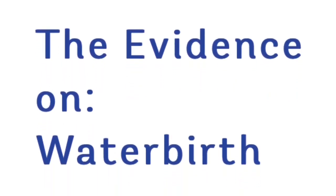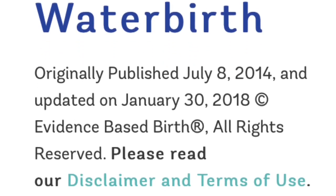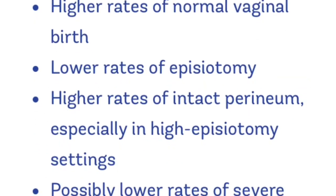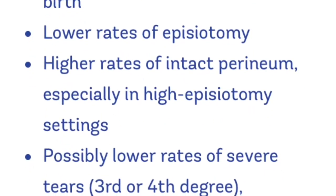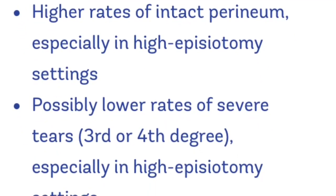Water birth may also help reduce tears and especially episiotomy. According to Evidence Based Birth, water birth is linked to a decrease in the rate of third and fourth degree tears. Not only does the water relax your entire body, it relaxes your perineum, which can help your vagina be more elastic. From an Evidence Based Birth article updated in 2018, water birth can help you have a normal vaginal birth, including lower rates of episiotomy, higher rates of intact perineum, and possibly lower rates of severe tearing.